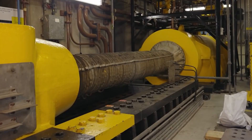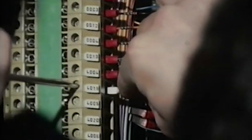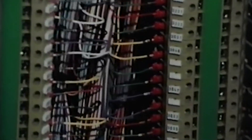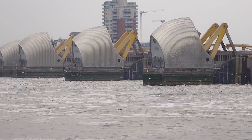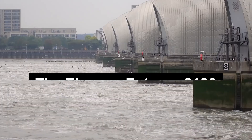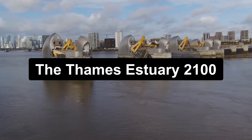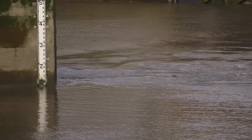The Thames barrier's continued effectiveness relies on regular maintenance and upgrades. The Environment Agency, responsible for its operation, conducts frequent inspections to ensure the barrier's structural integrity. Routine maintenance includes cleaning the gates, inspecting the hydraulic systems, and testing the electrical equipment. Plans are underway to address the challenges posed by climate change and rising sea levels. The Thames Estuary 2100 plan outlines measures to safeguard London and surrounding areas until the end of the century, including the potential construction of additional barriers and flood defenses.